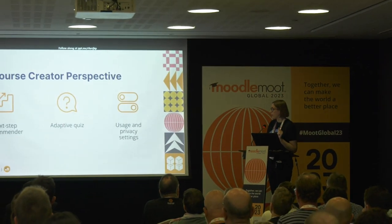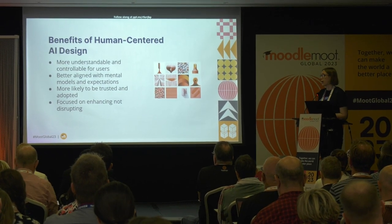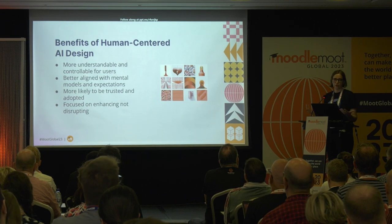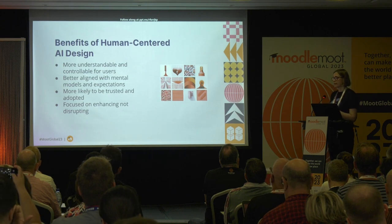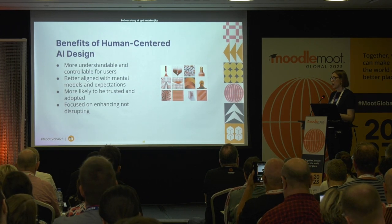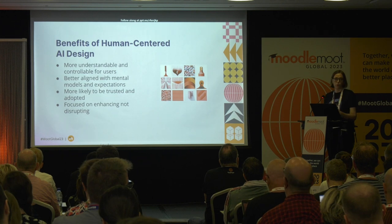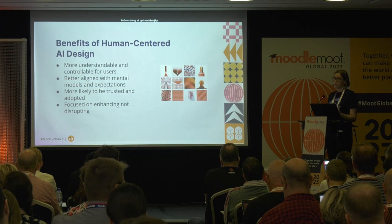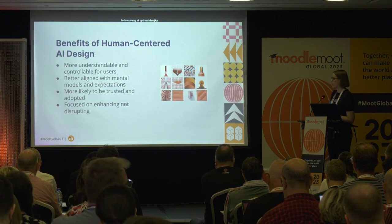Thinking about the benefits of human-centered design — there is a ton of research already out there that has been developed over 20 years, and it's super valuable. At the same time, some of those papers are not specifically about AI, but they can definitely inform how we approach AI-enabled platforms to make them more trustworthy. If users can trust them, then adoption will be much easier and safer, even in spaces like education that definitely require more caution about everything related to AI.